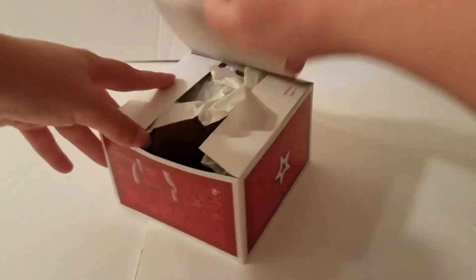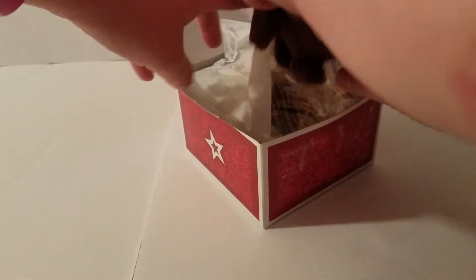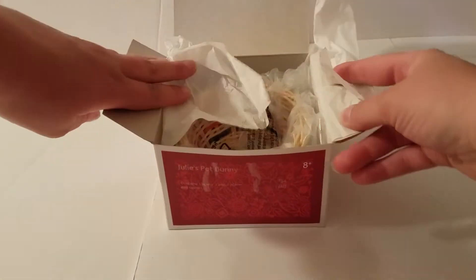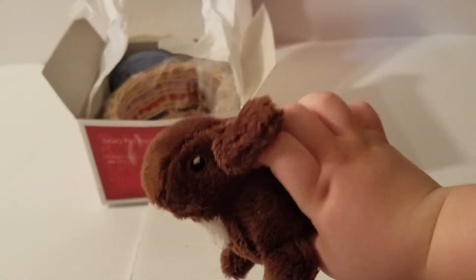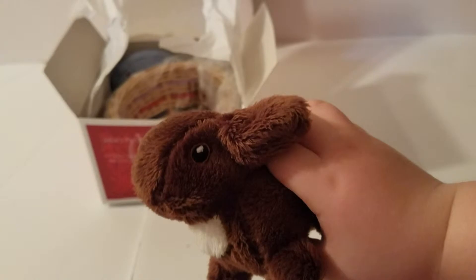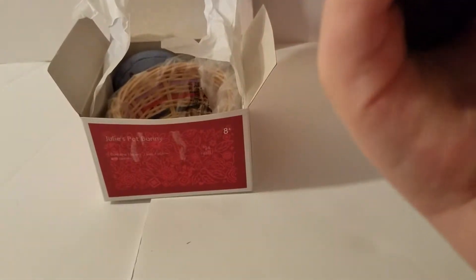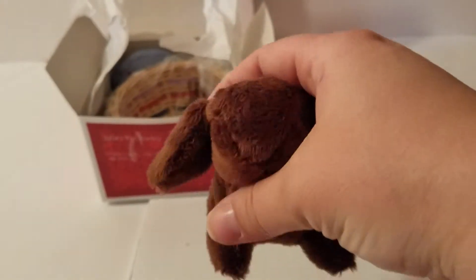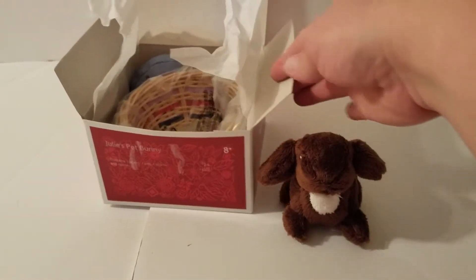Alright, so we'll go ahead and open the box. And we also got the bunny. You want to show it close up to the camera? So it's this brown bunny with a white tummy, and he's got black eyes with some white detail. He's super duper cute — he's got the American Girl tag. He's really cute.